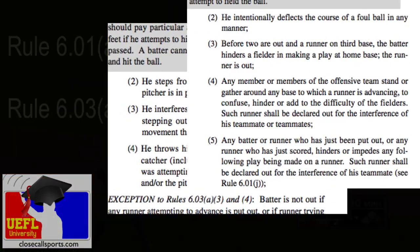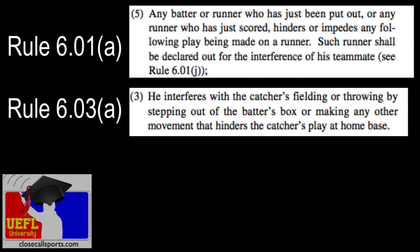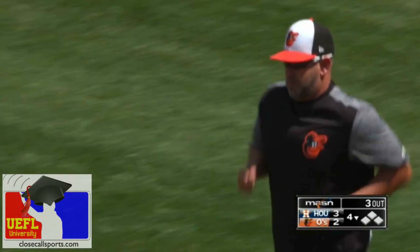Two rules involved. Under 6-0-1-5, the batter stepped out of the box and interfered, impeding the catcher's play on the runner — therefore the runner's out for interference. And then 6-0-3-3: the illegal act of stepping out of the box and hindering the catcher's play.